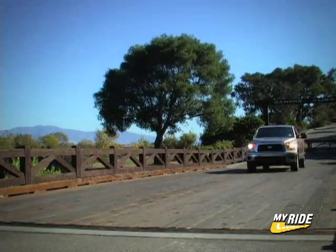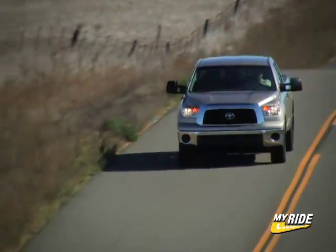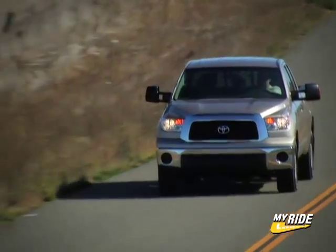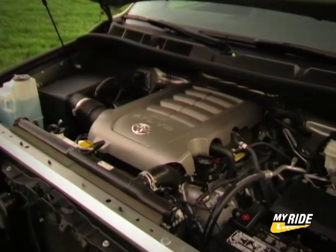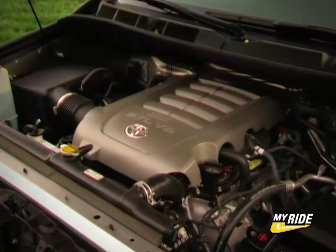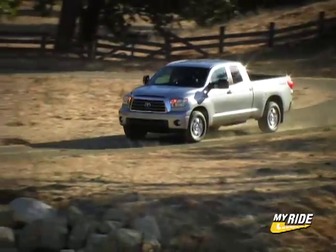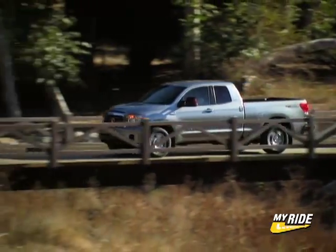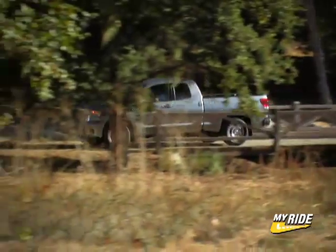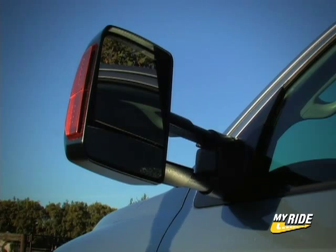Toyota has tackled capability by offering the Tundra with three engines: a 4.0-liter V6, the proven 4.7-liter i-Force V8, and an all-new 5.7-liter i-Force V8 which Toyota claims can tow up to 10,800 pounds and handle a payload of up to 2,060 pounds. To handle that kind of cargo, the Tundra also comes equipped with heavy-duty front disc brakes, standard rear disc brakes, and high-capacity cooling and electrical systems. Telescopic rearview mirrors make it easy to keep an eye on your load.